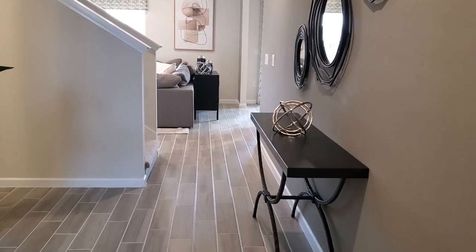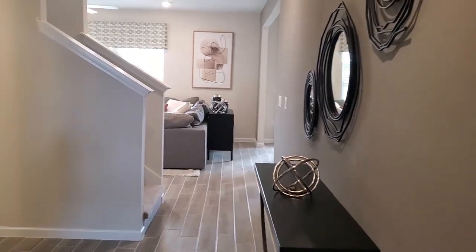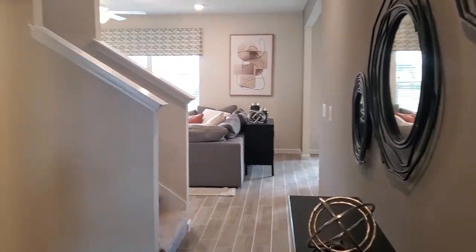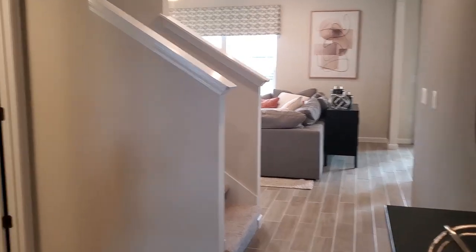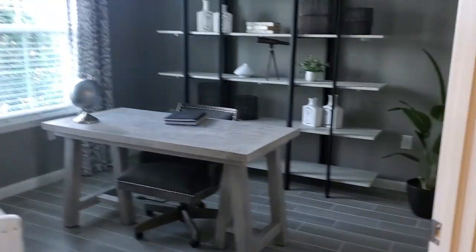We're at the front door looking into the home. We have the foyer here that leads into the kitchen and great room area, but before we get there, on the left-hand side off of the foyer, there is a flex space, which is set up here as an office.